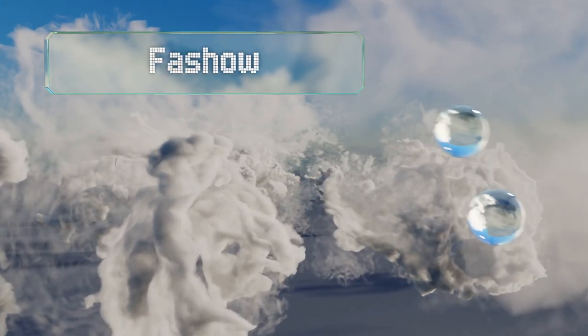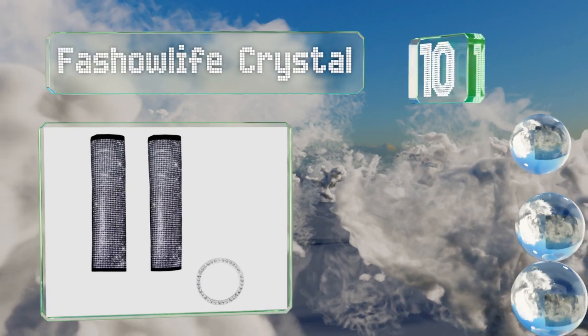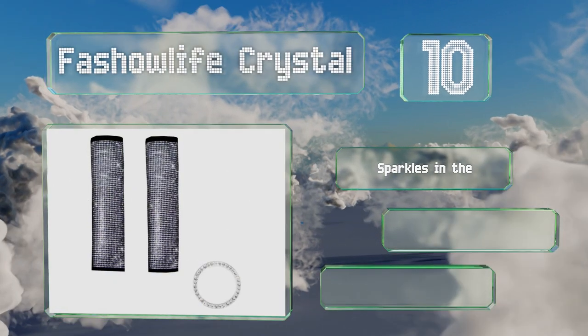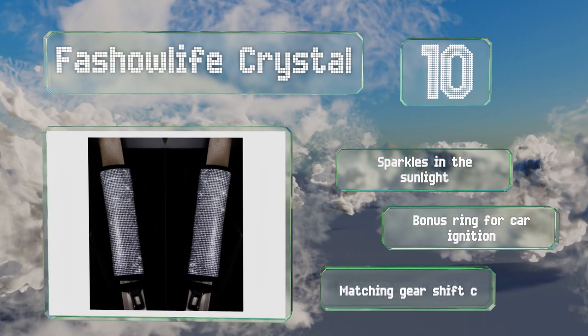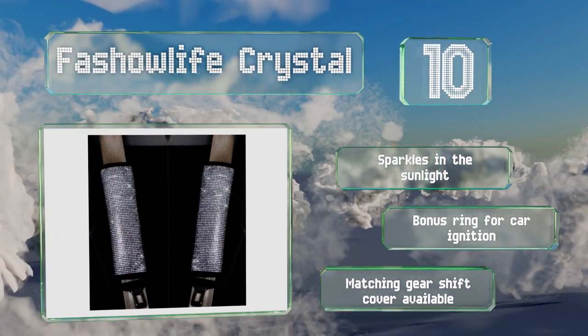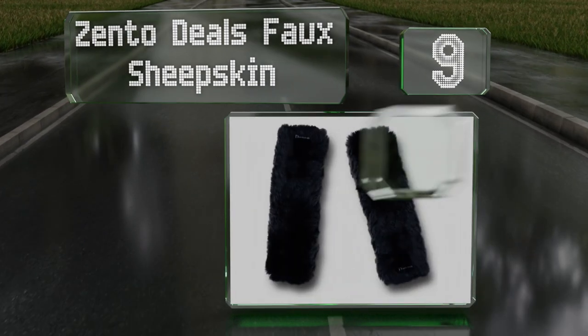Starting off our list at number 10, the Fascio Life Crystal is a novel way to bling out your car's interior. Although the rear is not covered in stones, if it shifts it can be itchy, and you don't want to use it as a pillow. It sparkles in the sunlight and includes a bonus ring for your car ignition. A matching gear shift cover is also available.